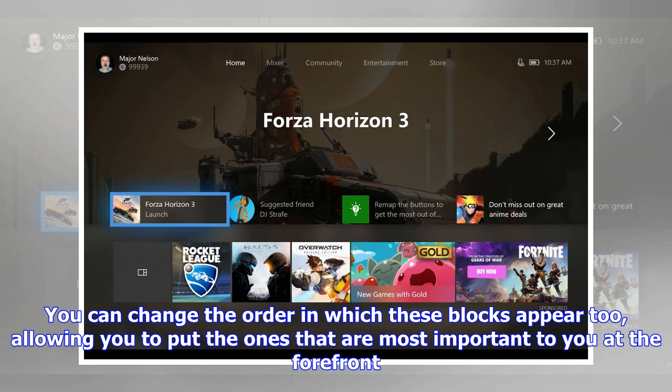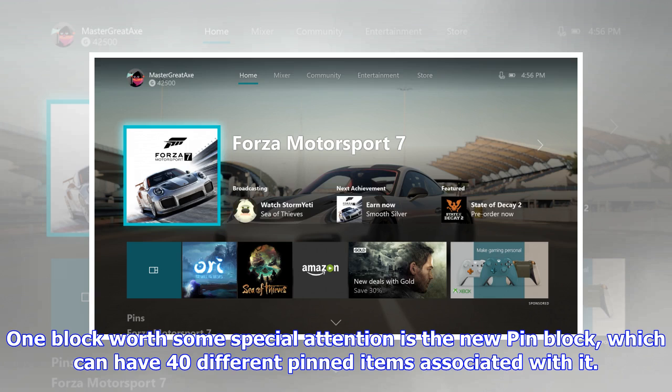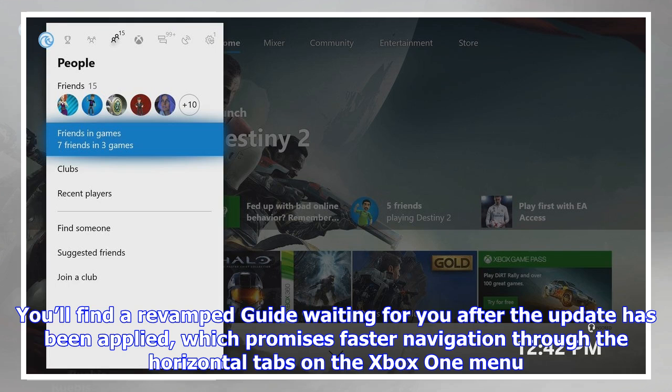One block worth special attention is the new pinned block, which can have 40 different pinned items associated with it. You'll also find a revamped guide after the update has been applied, which promises faster navigation through the horizontal tabs on the Xbox One menu.